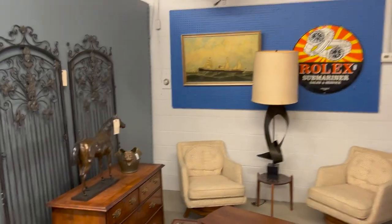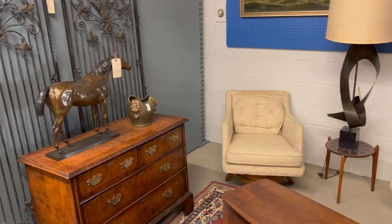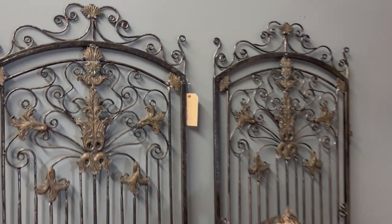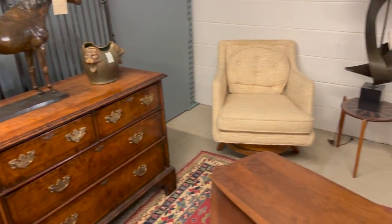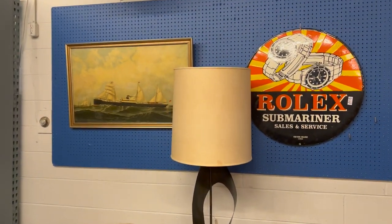This auction ends this Friday, February 23rd. It begins to close at 10 a.m. — we start with lot number one and then go in succession from there. We typically do about 50 to 60 lots an hour. You can bid now on BriggsAuction.com and our mobile app, or you can wait until the sale goes live. Thank you so much for tuning in. Find it at Briggs.